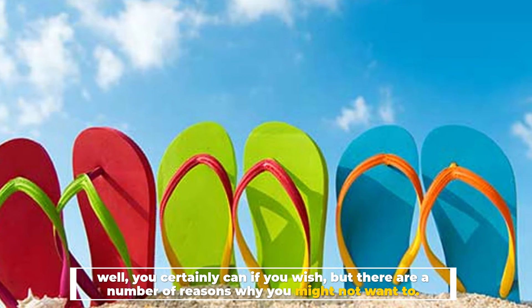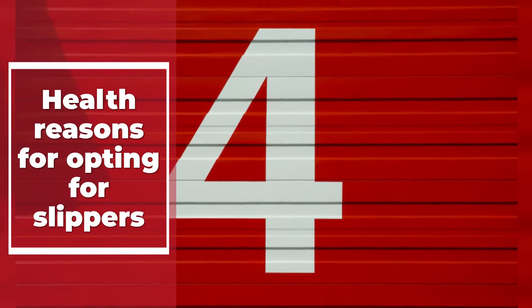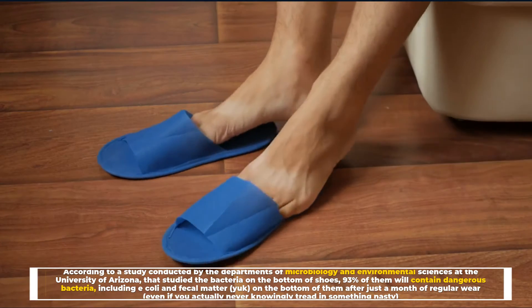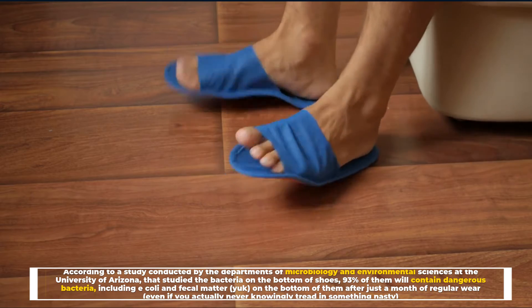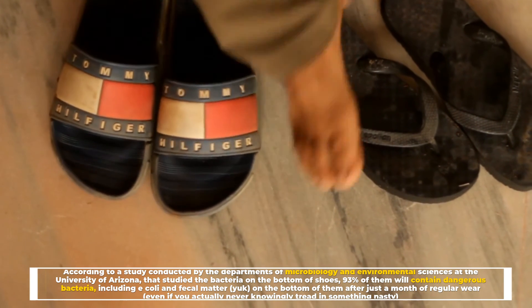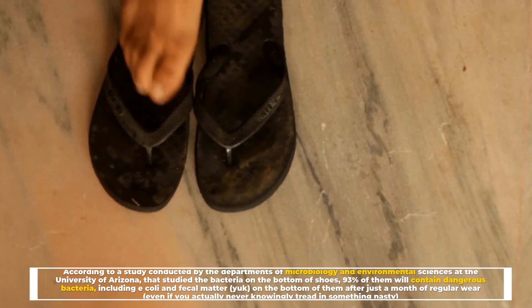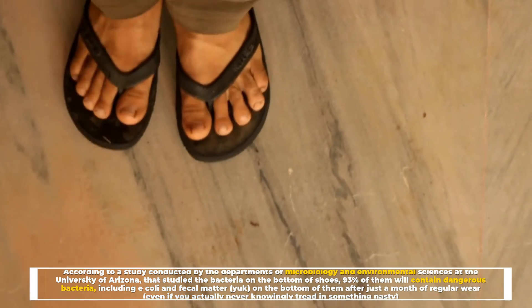Number four: health reasons for opting for slippers. According to a study conducted by the departments of microbiology and environmental sciences at the University of Arizona, which studied the bacteria on the bottom of shoes, 93% of them will contain dangerous bacteria, including E. coli and fecal matter, on the bottom after just a month of regular wear — even if you never knowingly tread in something nasty.